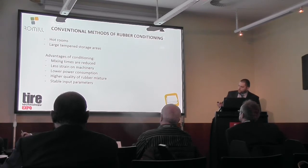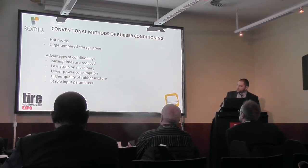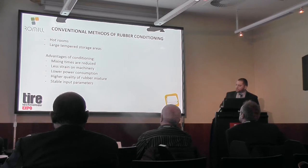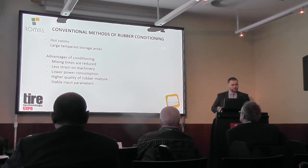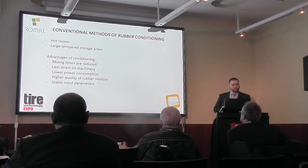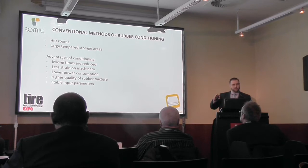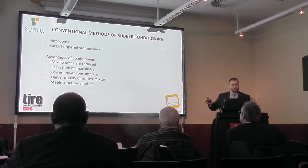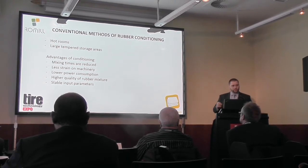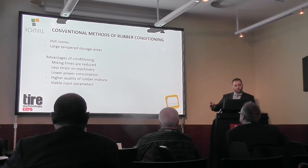The advantages of conditioning are: mixing times are reduced, less strain on the machinery, lower power consumption, and higher quality of the rubber mixture. Also stable input parameters — this is very important because with microwaves you can always have the same input temperature. It doesn't matter if it is minus 40 outside or plus 30. You can still have the same input temperature, which results in a very nice continuous process and you have the same quality at all times.